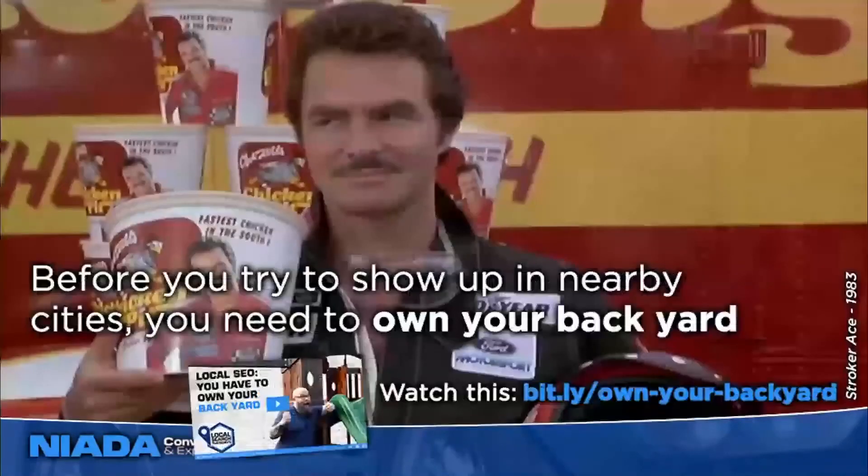Dealers love to try to show up in nearby cities to expand their reach, but it's really important to understand that if you don't own your backyard first, you're not going to show up in those other cities. If you don't have strong enough SEO to dominate search results in the town where you're actually located, you're probably not going to show up in nearby towns, because your real-world location is a huge factor in search results. If you're not showing up well where you actually have an address, you don't have much hope of showing up where you don't.